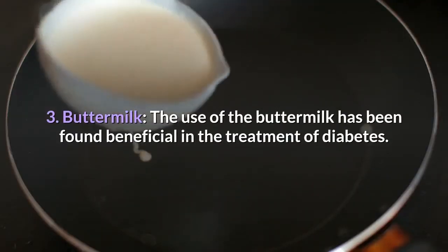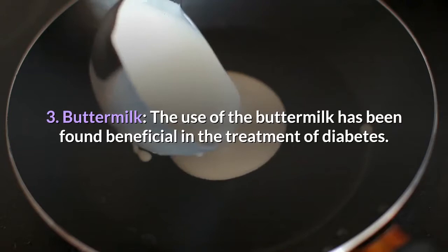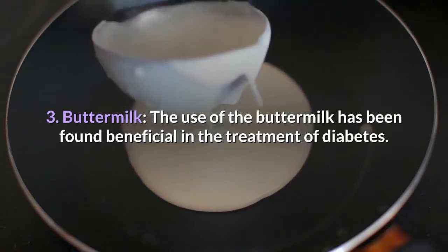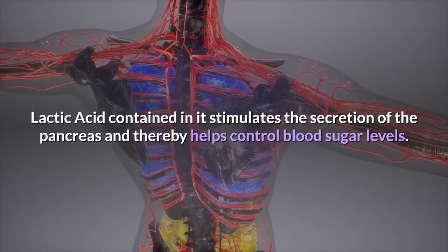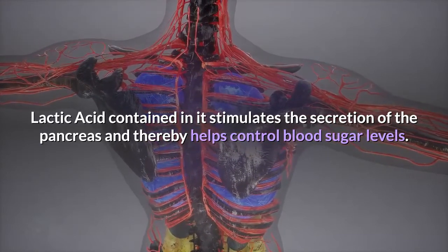3. Buttermilk. The use of buttermilk has been found beneficial in the treatment of diabetes. Lactic acid contained in it stimulates the secretion of the pancreas and thereby helps control blood sugar levels.